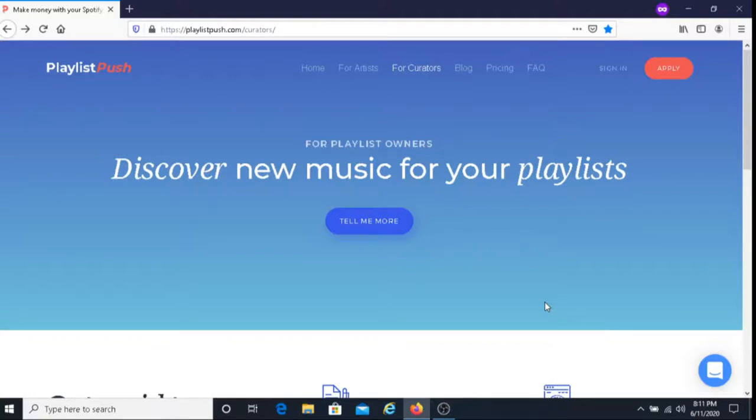If you're interested in joining Playlist Push, I'm going to put a link below this video where you can sign up as a curator. I'm also going to put down links to videos I've created which are similar to this one, sharing easy ways to earn money. If you're interested in those videos, you can check those out.